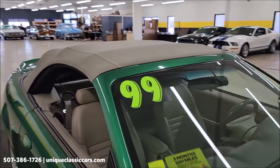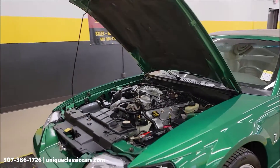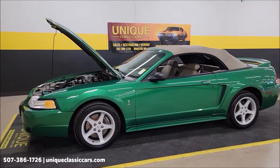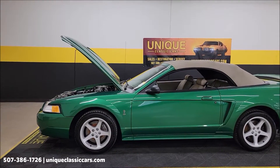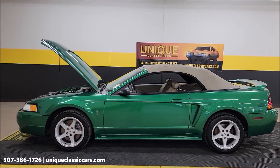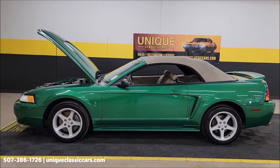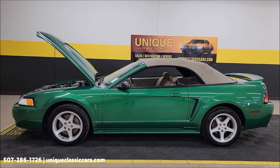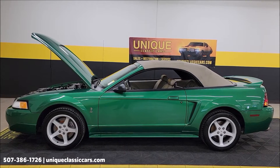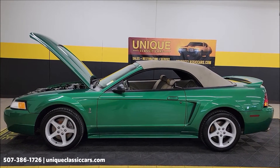There it is — engine bay and top. 1999 Ford Mustang Cobra convertible, electric green clear coat metallic. One of only 318 total convertible Cobras in this color. Call us at 507-386-1726 or visit uniqueclassiccars.com. Remember the three-month, 500-mile warranty protection plan that may be extendable out to 10 years.